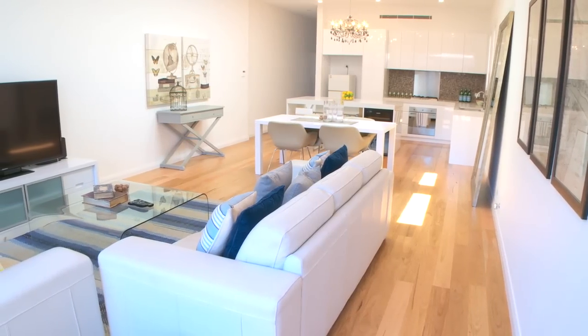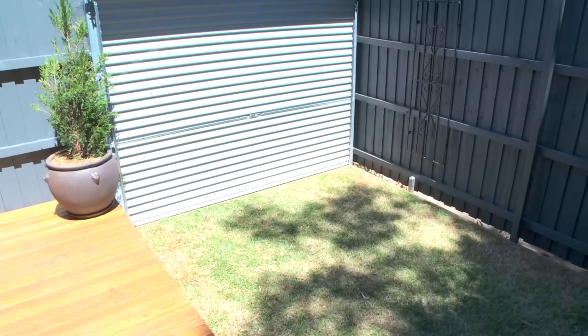Other features of the home include ducted air conditioning, alarm and secure parking. What more can I say? It's light, it's bright, it's spacious and it's ready to move right in. Thanks for taking the tour with us and we'd love to see you at our next open home.